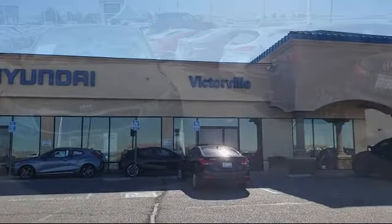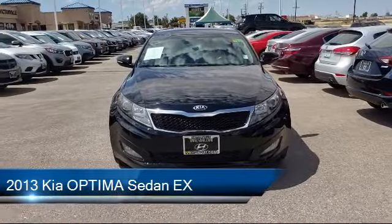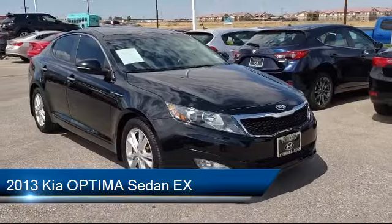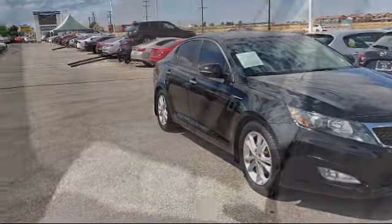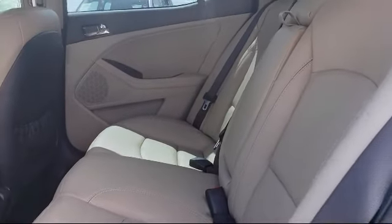Welcome to Victorville Hyundai, and here's a look at another one of our great vehicles from our inventory. It comes equipped with Sirius XM satellite radio, steering wheel controls, electronic stability control, keyless entry, and alloy wheels.